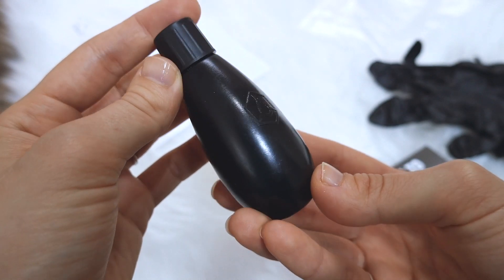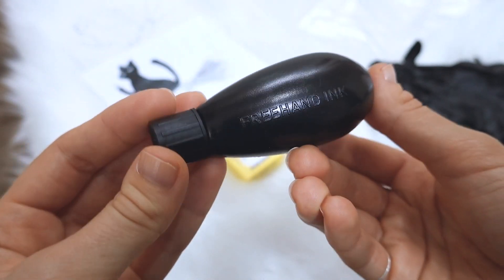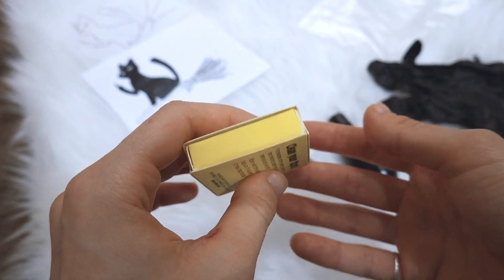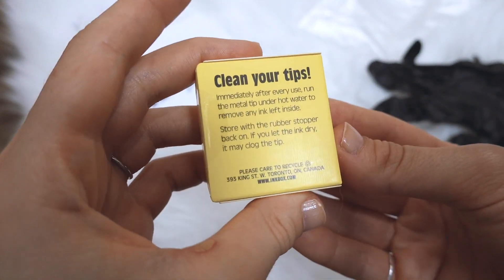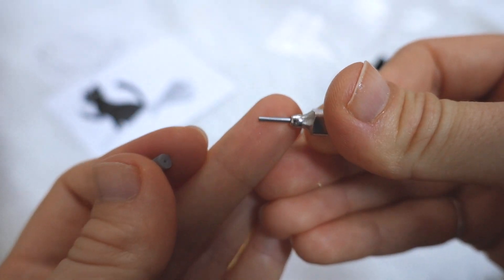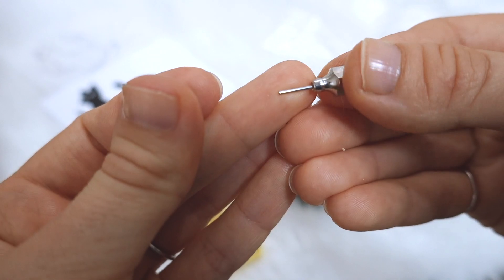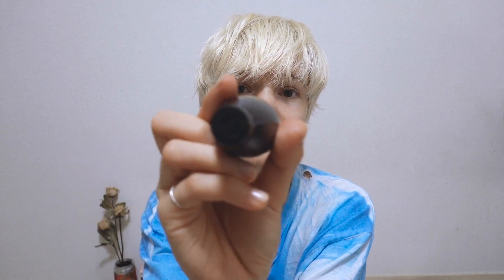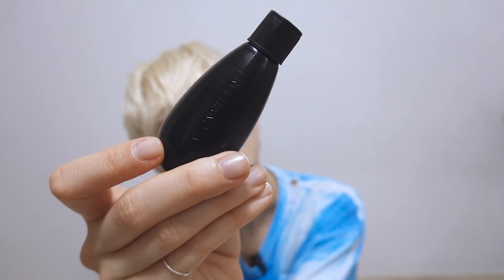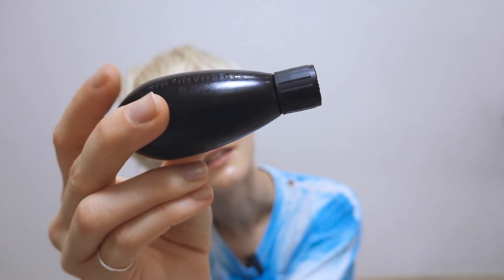I'm pretty sure my lines will be really bad, but anyway. They promised that this tattoo will stay for about a month. I found the Japanese version of this product, but I was really surprised to know that this thing is made in Toronto, in Canada.